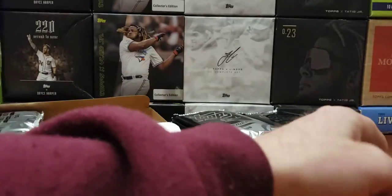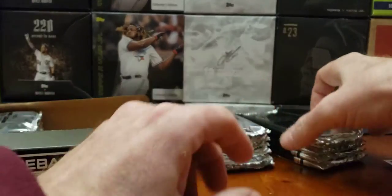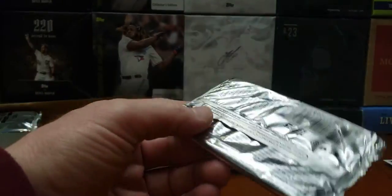Christian Pache first edition. All right, that's a good start, folks. Very good start. I didn't get his base card in the first opening either.